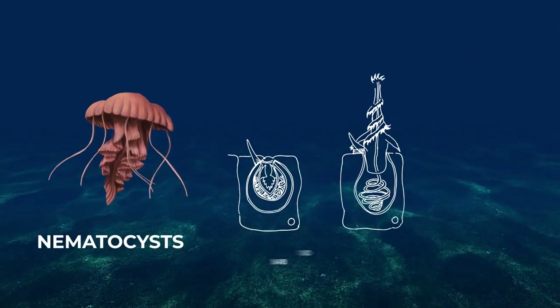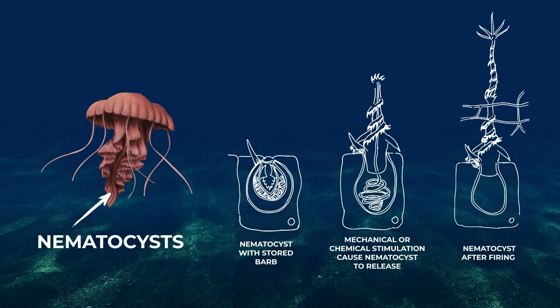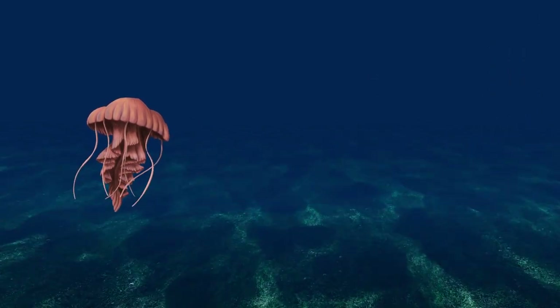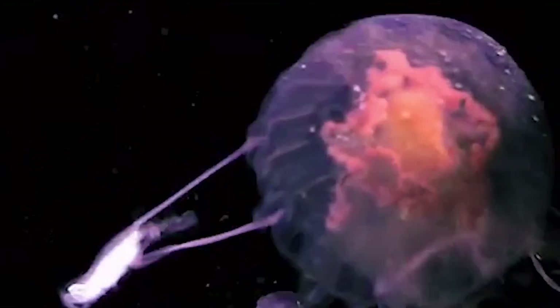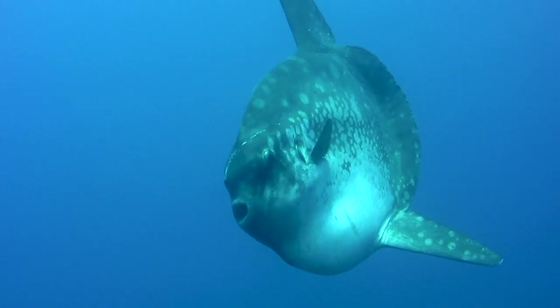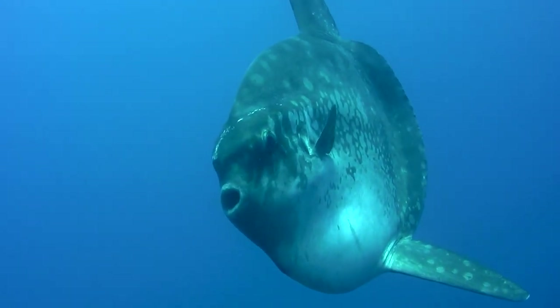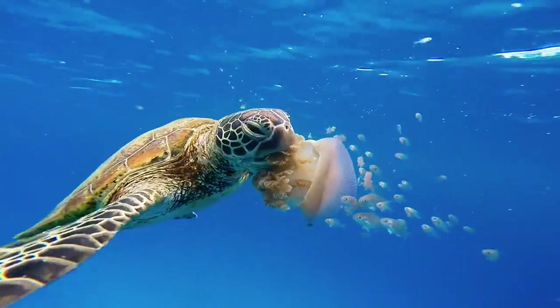Once fully formed, jellyfish defend themselves against predators with stinging nematocysts and can capture food using structures called colloblasts. Most jellyfish eat plankton, though some large jellies will consume crustaceans, small fish, and even other jellies. They have over a hundred known predators, including the ocean sunfish and leatherback turtle, the latter of which is endangered.